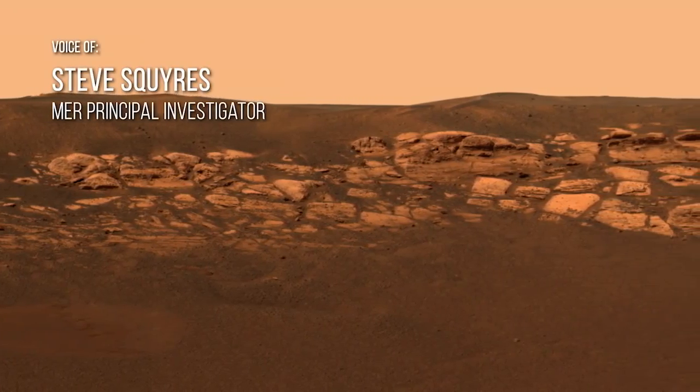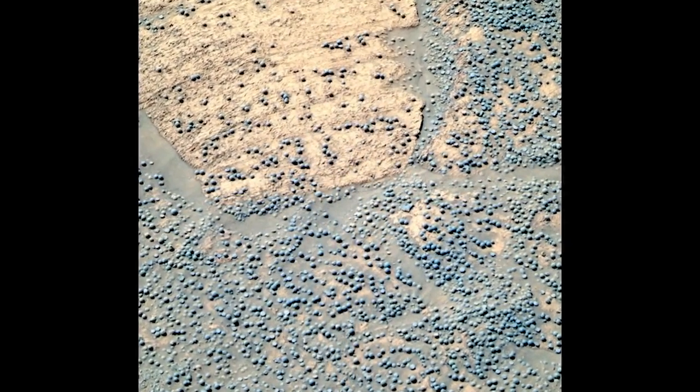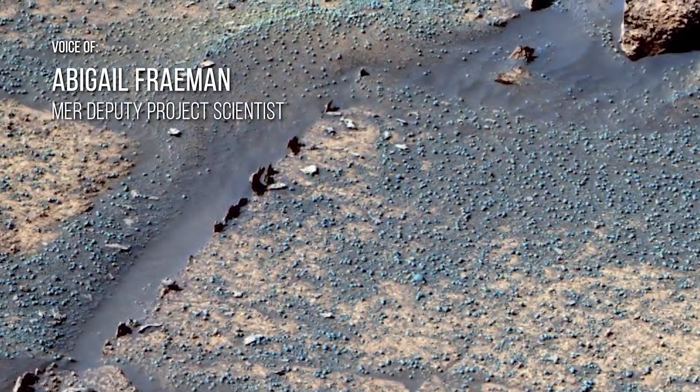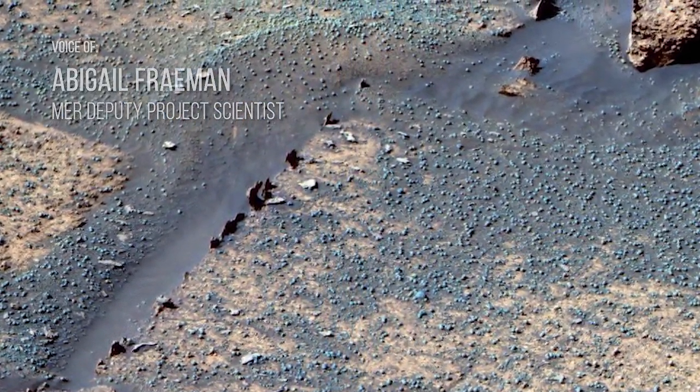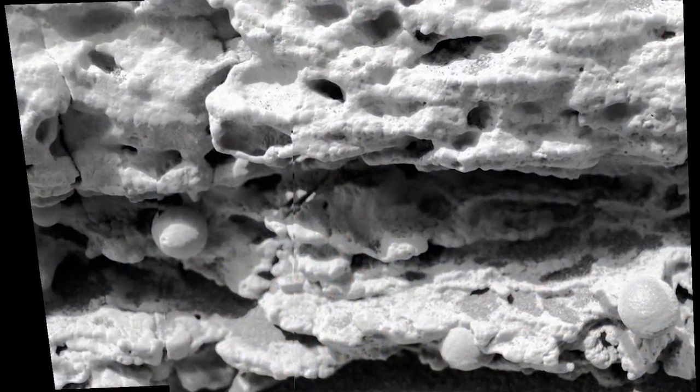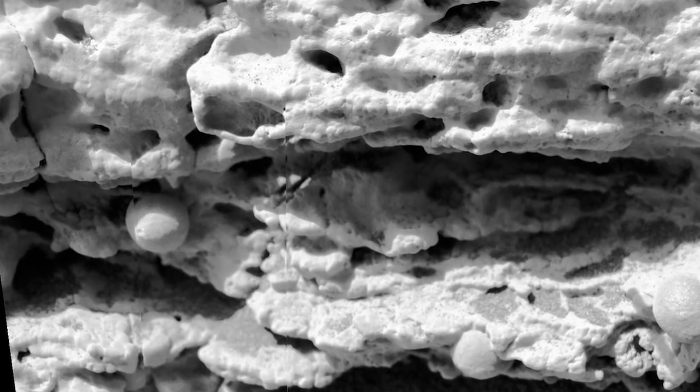We took out our microscope for the first time and took a picture, and the surface of Mars at that location is littered with an uncountable number of little round things. They were called blueberries because they looked like blueberries in a muffin. What we discovered was that those are features that form in water, and they were a really definitive sign that there had been liquid water on the surface of Mars sometime in the past.